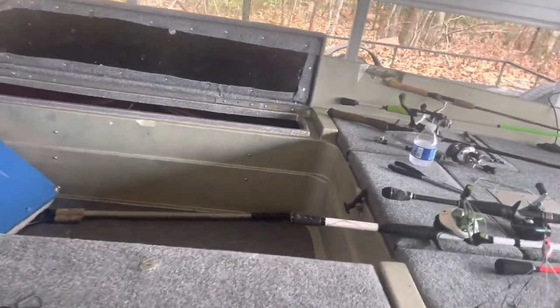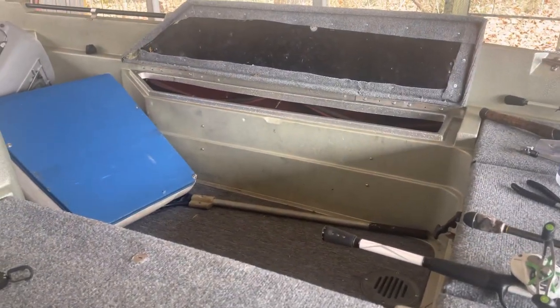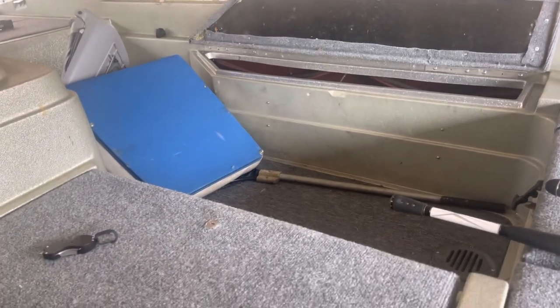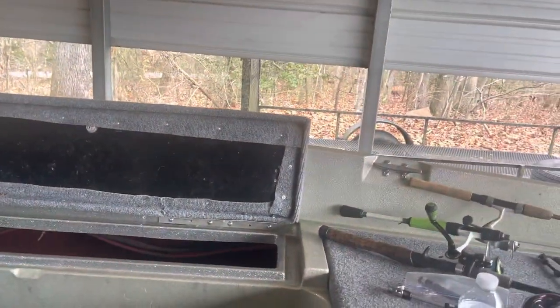I learned: don't buy Lowe's carpet. Not horrible, but if you've got extra money, buy good stuff. Buy good glue. I tried going the cheap route and had to end up re-gluing a lot of this. Some of it's even screwed in to hold it in place.